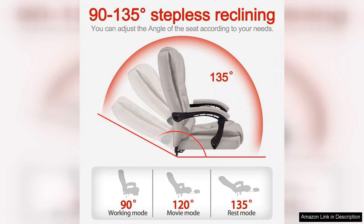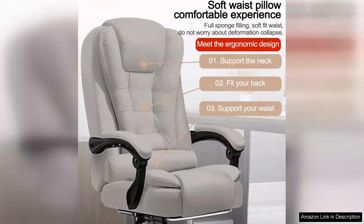Another great feature is the adjustability. The chair allows for various height adjustments and tilt tension, ensuring that I can find the perfect position. The armrests are also adjustable, providing additional support while typing or using my mouse.